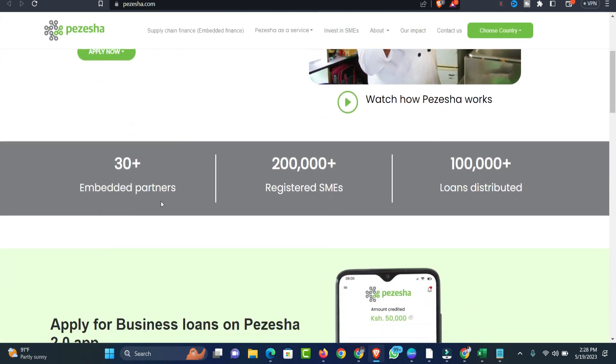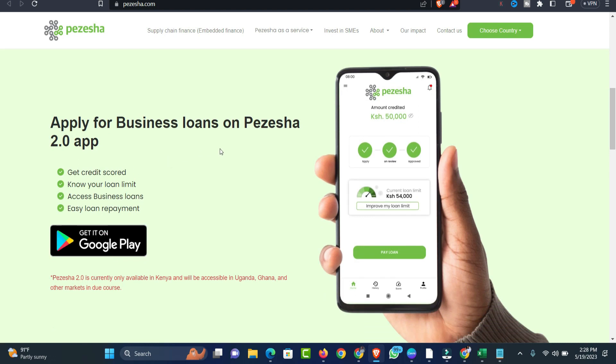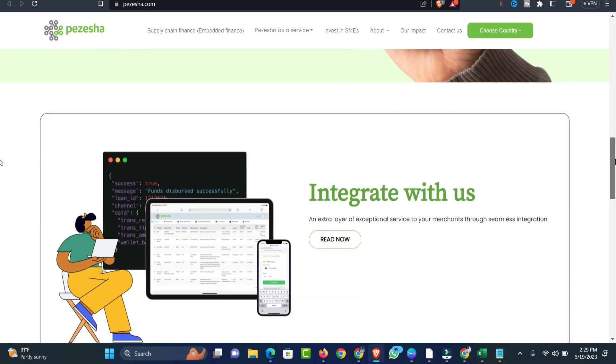Scrolling down you also see 30+ embedded partners, over 200,000 registered SME platform businesses, and over 100,000 loans distributed to their customers. You can also see features like 'Apply for Business Loan', 'Purchase Share 2.0', 'Get Credit Score and Know Your Loan Limit', 'Access Business Loan', and 'Easy Loan Repayment Platform.' The app is currently only available in Kenya and will be accessible in Uganda, Ghana, and other markets in due course.